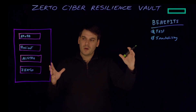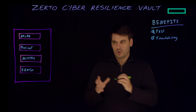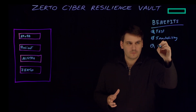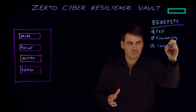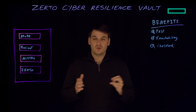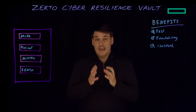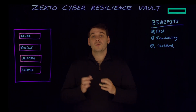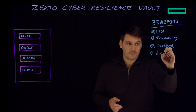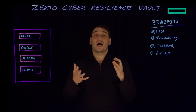Another benefit is that the vault is physically isolated from any production networks or production storage. Being isolated means that no one can get access to it — it's not on the network, it's not available, there isn't a firewall just allowing access in and out. It's physically isolated away, which also provides our air gap.